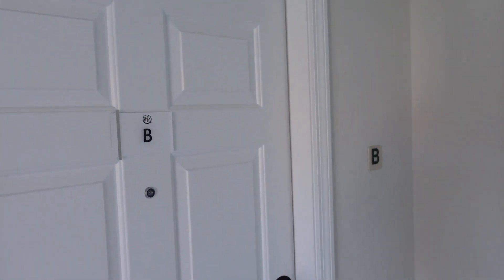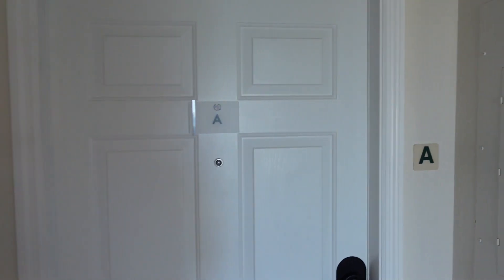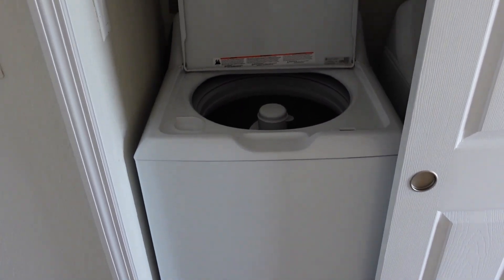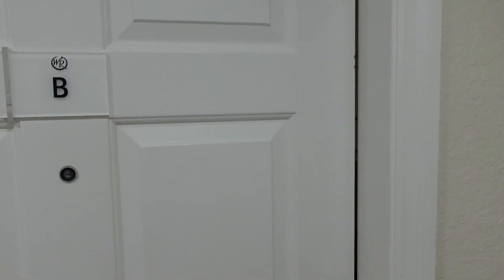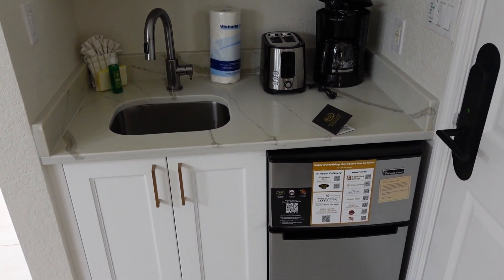We're in unit 605B right here. We have neighbors in 605A, but every unit does come with a washer and dryer. As soon as you came in on the right, you have a little kitchenette area.